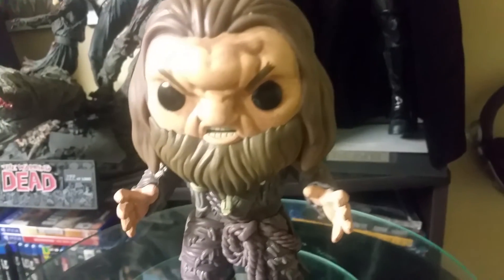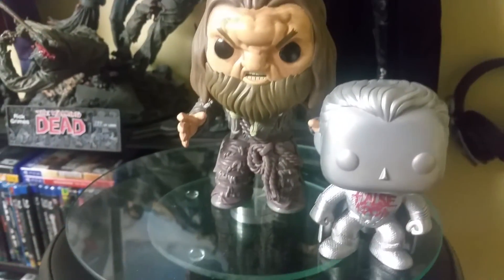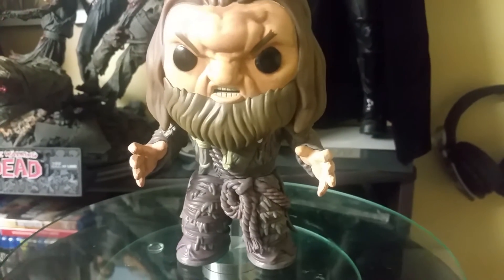If you want to see how big it is compared to a regular pop, here's a regular pop — The False God — and there's Mag the Mighty. So anyway, let's do a quick 360 like always.